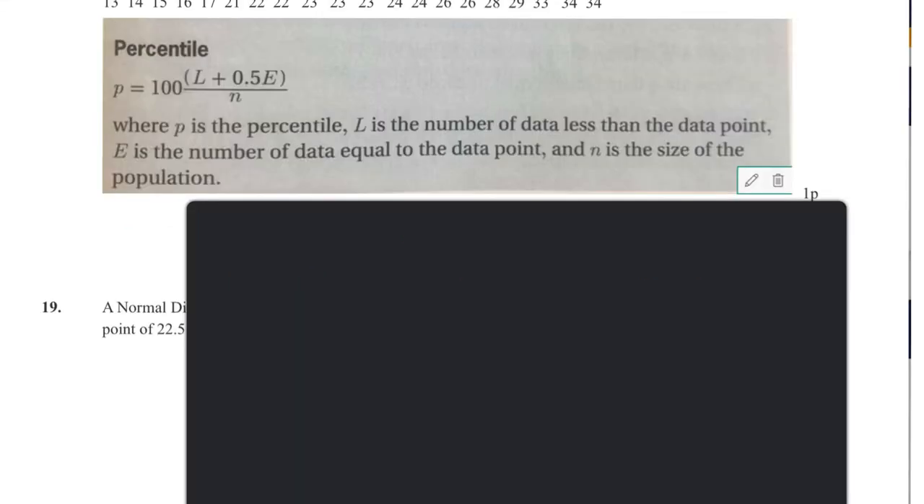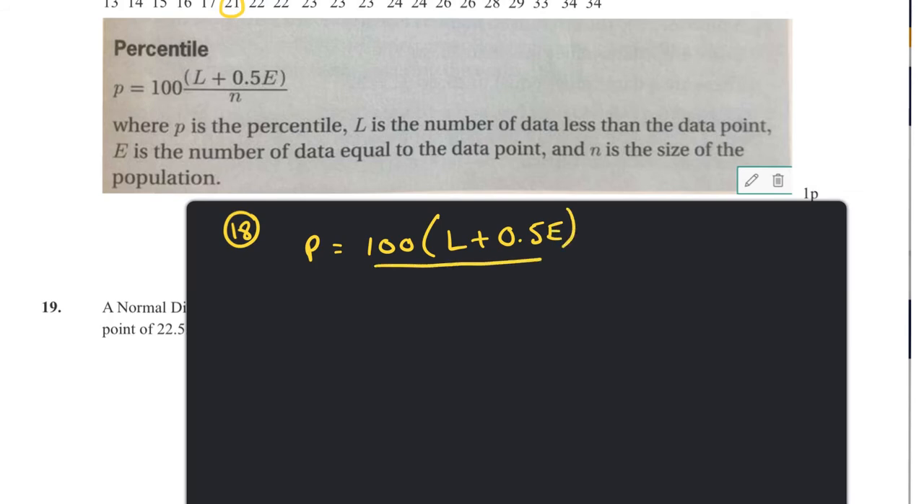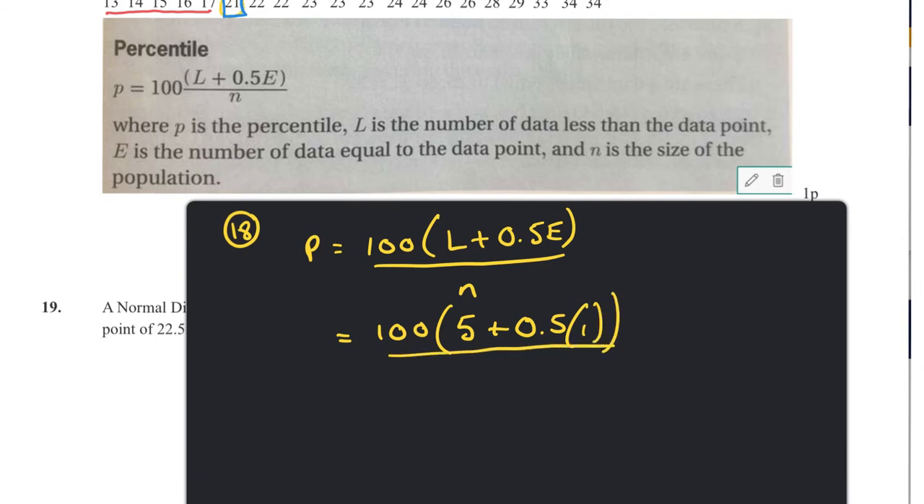Question eighteen: find the percentile for the number 21. Using the formula P = 100(L + 0.5E) / n, where L is the count of numbers below 21 (which is 5), E is the number of times 21 appears (which is 1), and n is the total count (21). This gives P = 100(5 + 0.5) / 21 = 26.19, so we round down to the 26th percentile.